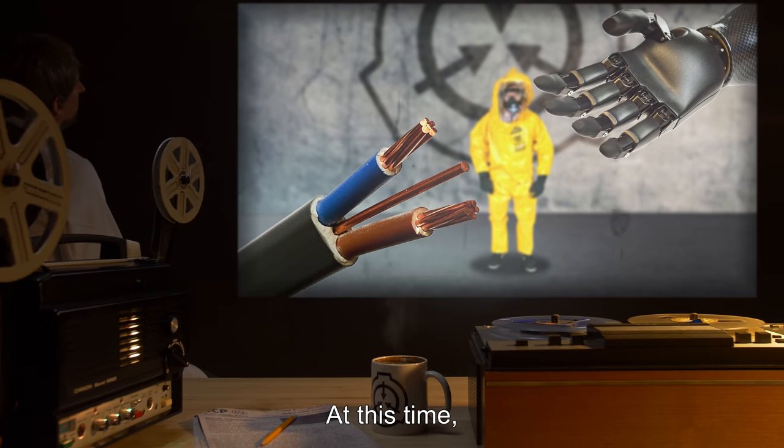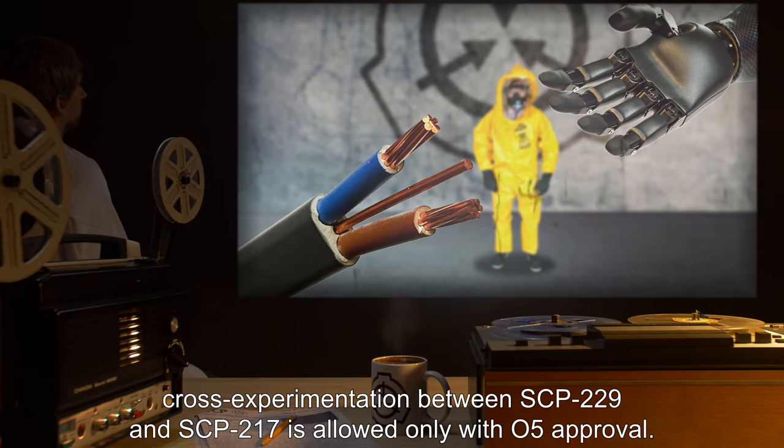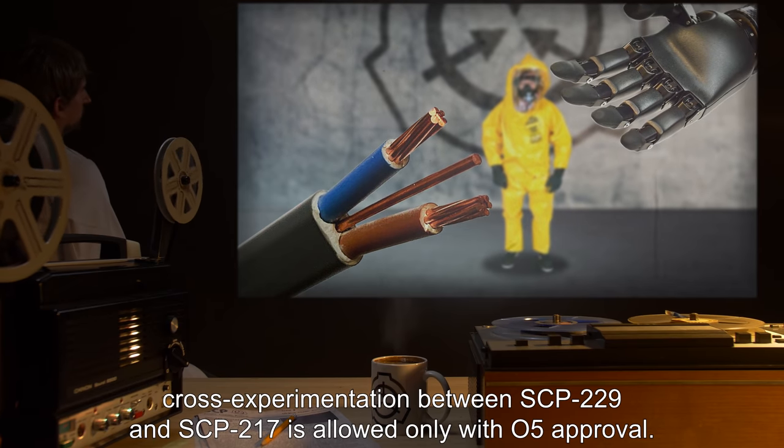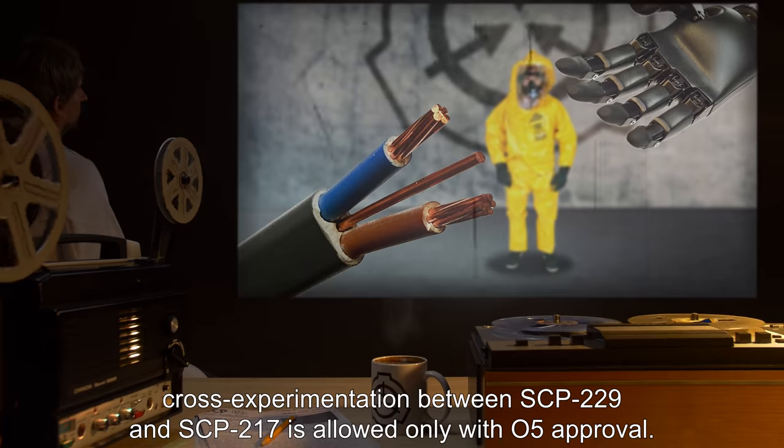Addendum: At this time, cross-experimentation between SCP-229 and SCP-217 is allowed only with O5 approval.